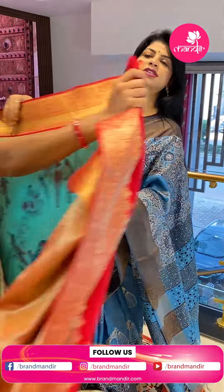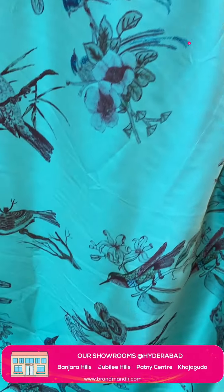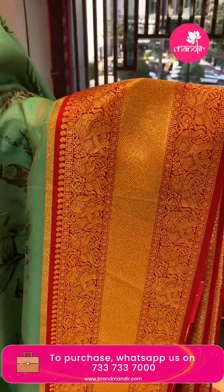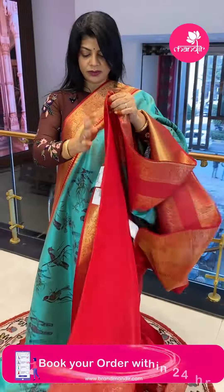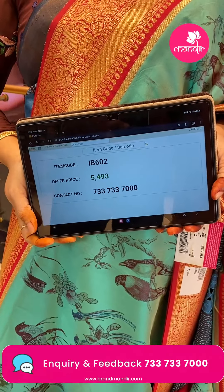We are at the Kajagoda Brand Mandir store — do come and visit us! Next saree — sea green and red color semi-binary silk saree with digital printed birds, stems, and leaves. The border has contrast elephant and horse border with floral vines and cross-cut design. The pallu has diamond brocade and elephant and horse border. Blouse is contrast plain with border. Saree price: ₹5493, saree code IB602.